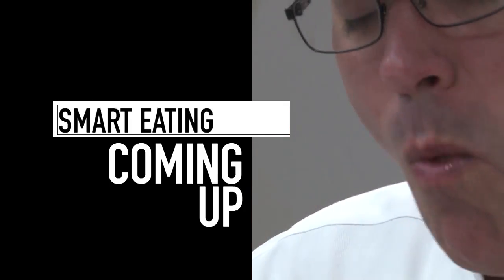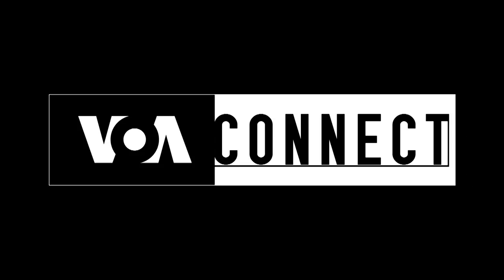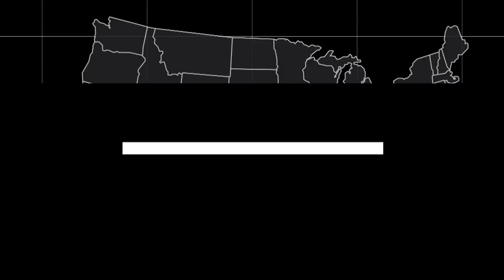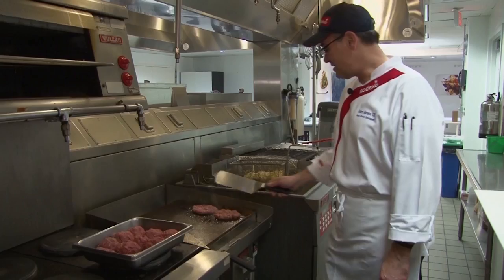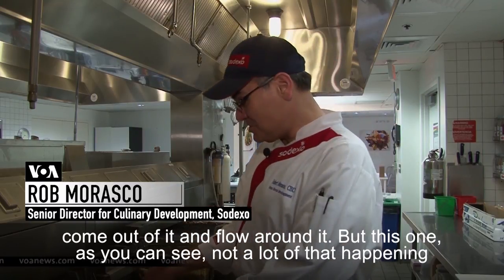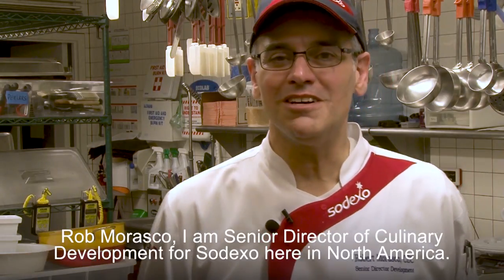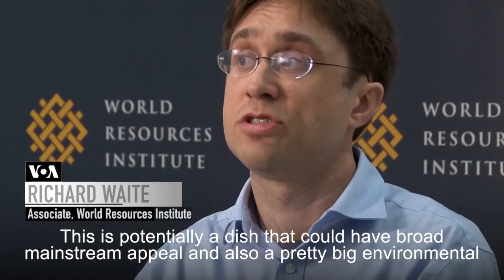It's still actually meat, but it's meat that's raised a little cleaner and a little more humanely, and reduces your carbon impact at the same time. When you master this food, you'll see a lot of juice come out and flow around it — but with mushrooms, the juice stays in because the mushrooms are pulling all that juice back into the meat. I'm Rob Marasco, Senior Director of Culinary Development for Sodexo here in North America. This is potentially a dish that could have broad mainstream appeal and also pretty big environmental benefits.